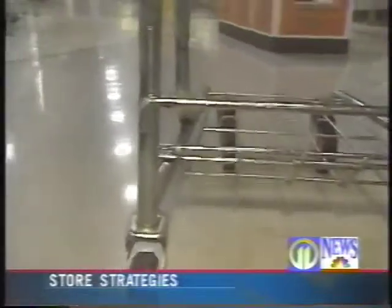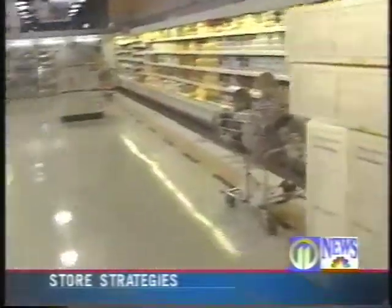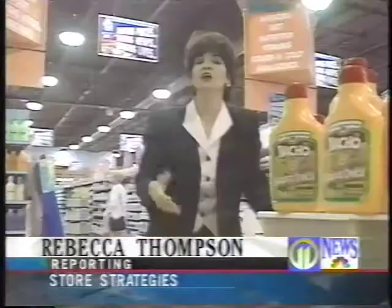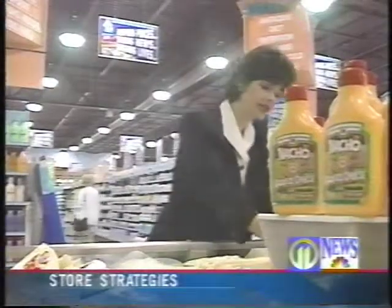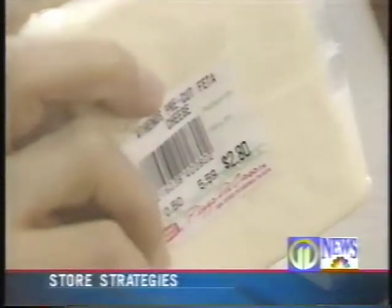The same holds true of the portable displays that dot the perimeter aisles. Always remember to shop around within the store. Here in the dairy case, a half-pound package of feta cheese sells for $2.89, while the same half-pound package by the same manufacturer, here in the cheese display across from the deli counter, sells for $2.80.